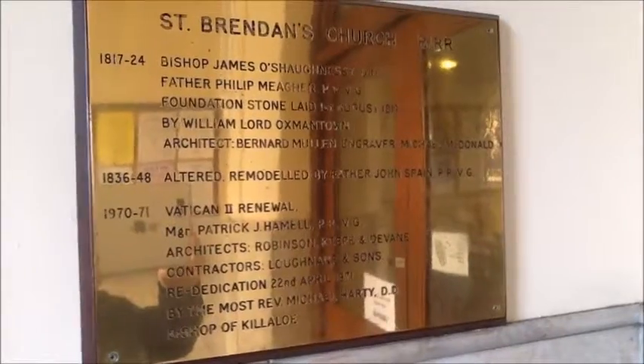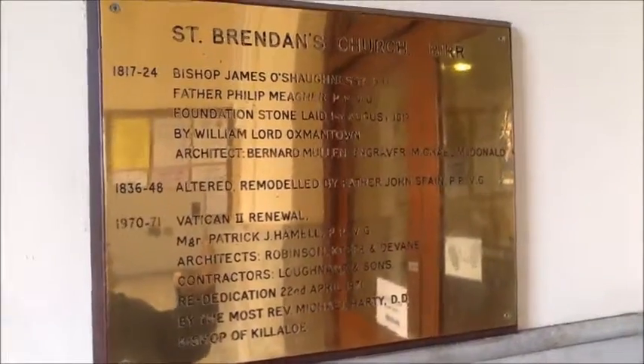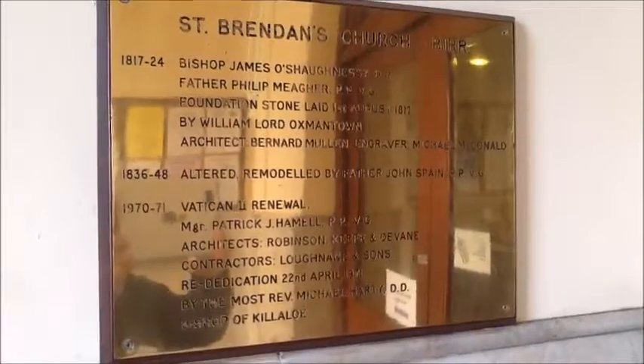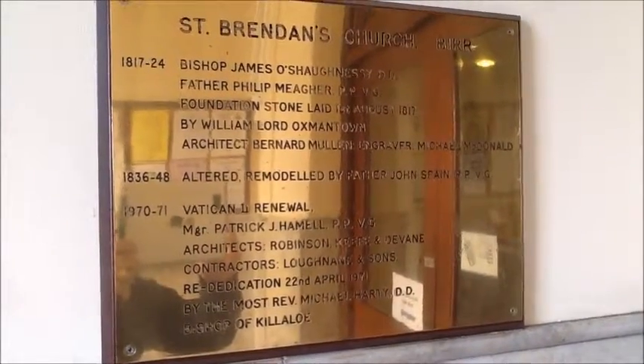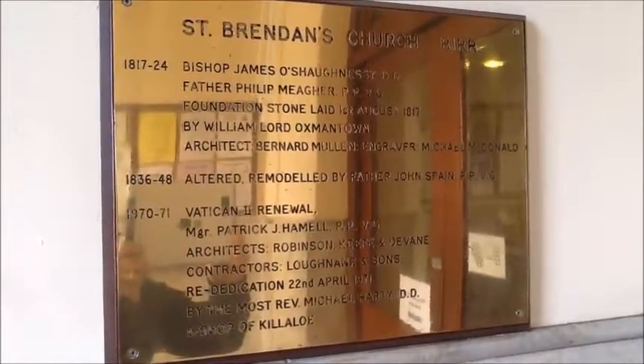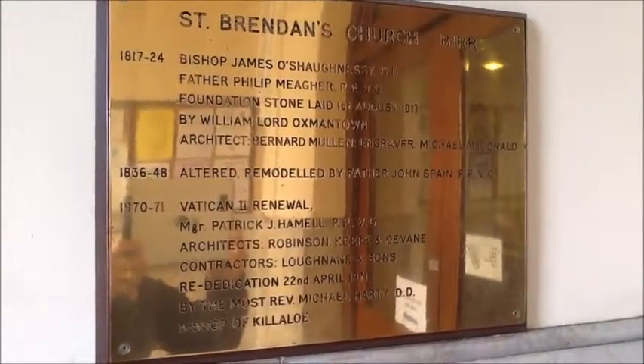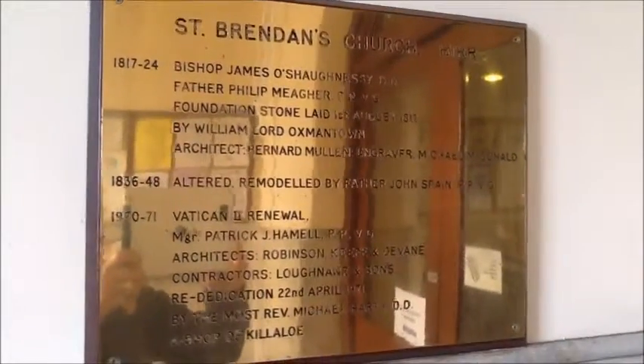Let's go inside and check out the beauty of St. Brendan's Church, Burr. In the entrance of the church, we have this sign which indicates a little bit of the history of the church from 1817 to the present, even through the alterations and remodeling in 1836 and 1970. St. Brendan's Church, Burr.